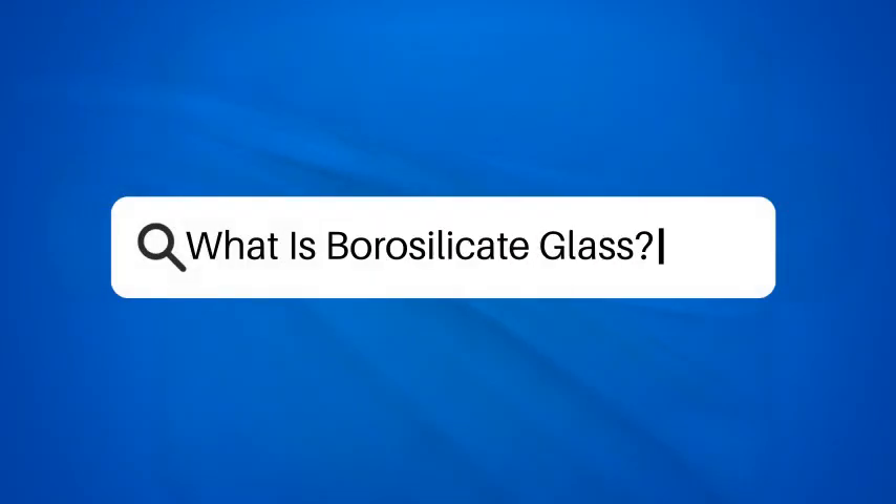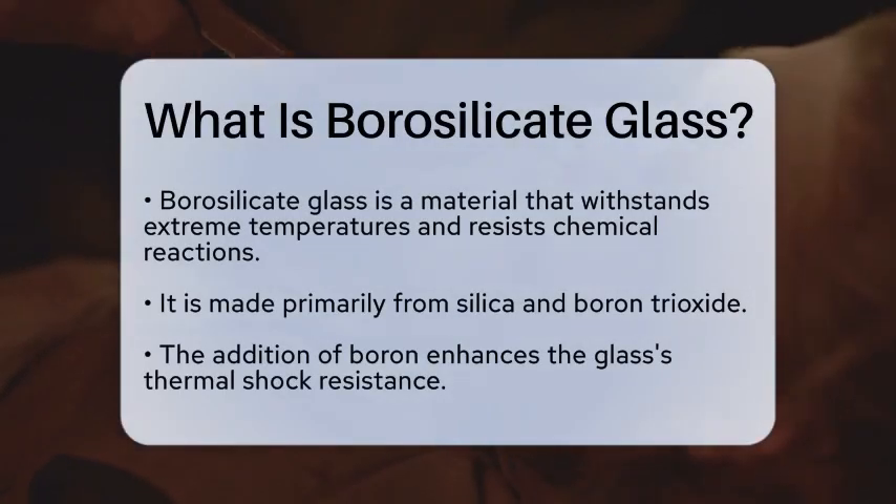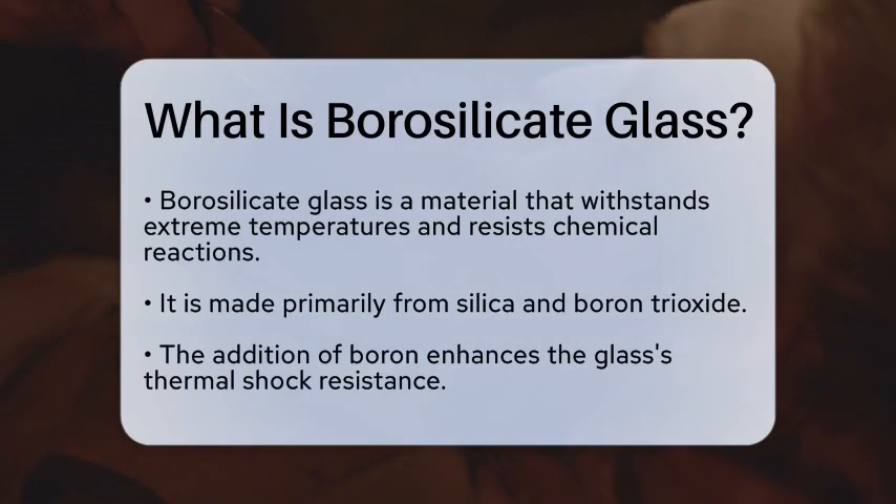What is borosilicate glass? Imagine a material that can withstand extreme temperatures and resist chemical reactions, making it ideal for laboratory equipment and kitchenware alike. This remarkable substance is known as borosilicate glass.